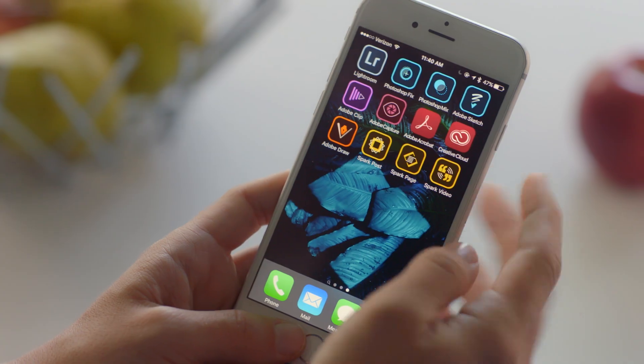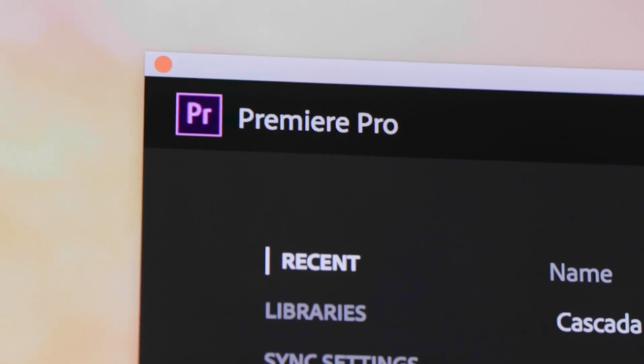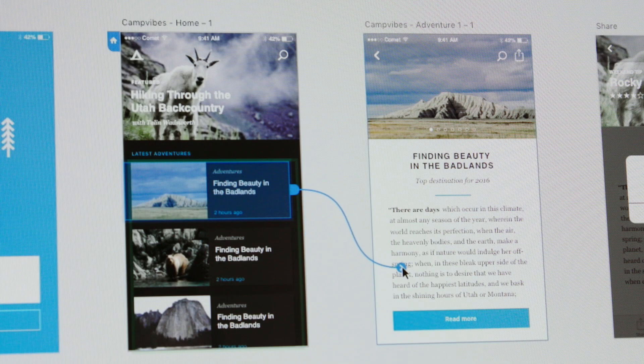With the latest release of Adobe Creative Cloud, we continue to provide the world's best creative tools, with all of your favorite apps like Photoshop, Illustrator, and Premiere, and new tools like our preview of Experience Design CC. Creative Cloud allows you to create faster and easier than ever.